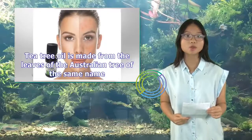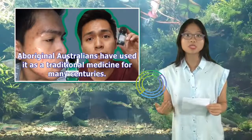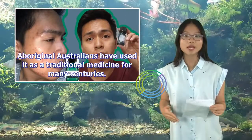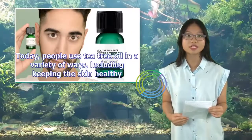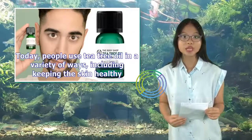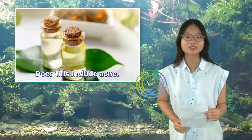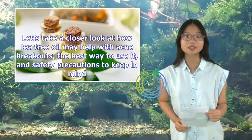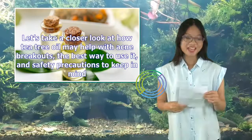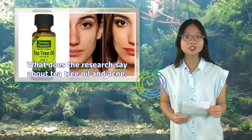Tea tree oil is made from the leaves of the Australian tree of the same name. Aboriginal Australians have used it as a traditional medicine for many centuries. Today, people use tea tree oil in a variety of ways, including keeping the skin healthy. Does this include acne? Let's take a closer look at how tea tree oil may help with acne breakouts, the best way to use it, and safety precautions to keep in mind.